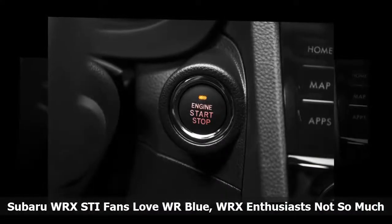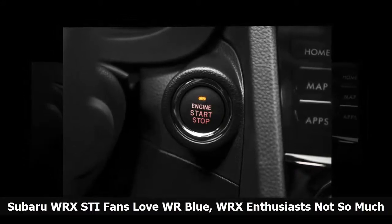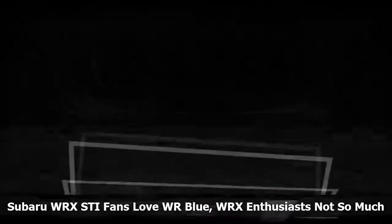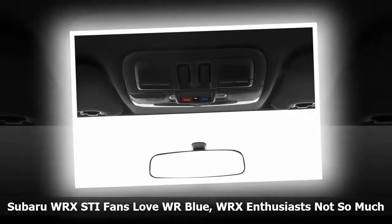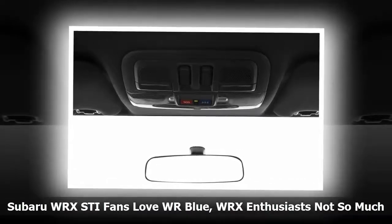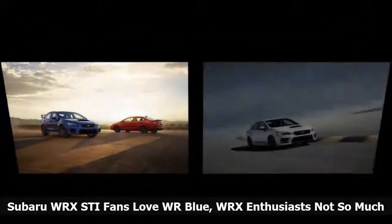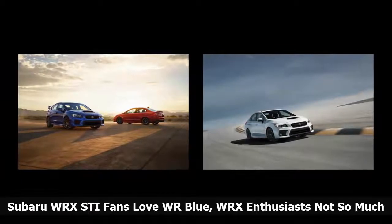There's a reason why WRX STI buyers are drawn to WR Blue Pearl more than the others — it's because of the WRX STI's rally heritage. When it comes to the top auto colors, what is most popular with buyers of the 2018 Subaru WRX is surprising. The World Rally Blue, WR Blue Pearl, is not the most popular, and it's second from last in popularity.